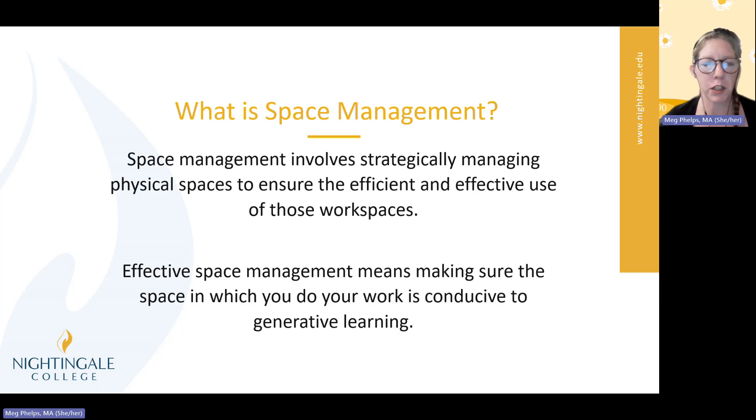So what is space management? Space management involves strategically managing physical spaces to make sure that the space is efficient and effective. Effective space management means making sure that the space in which you do your work is conducive to generative learning, and that's going to be really important to remember as you work through your courses here at Nightingale.